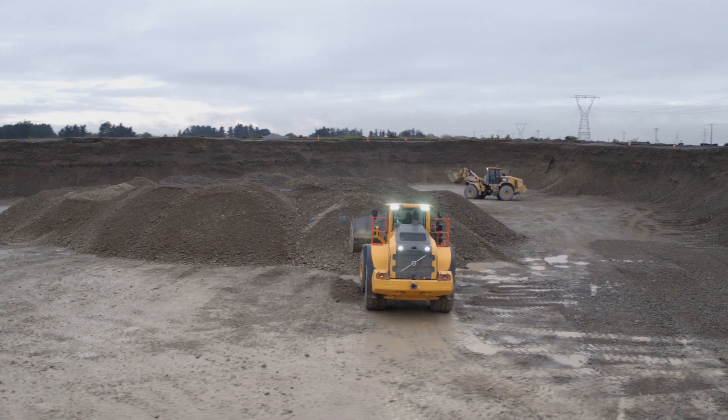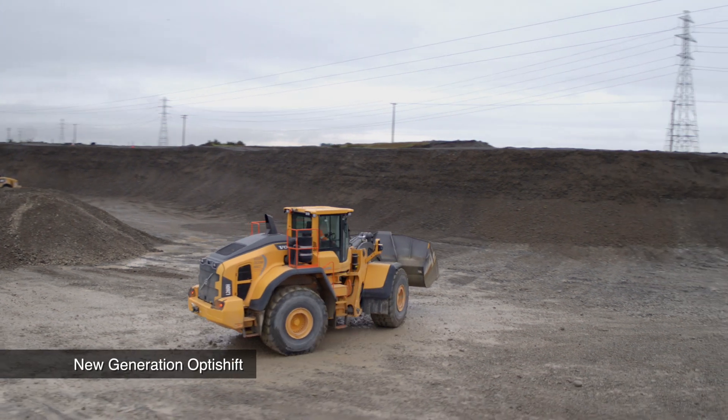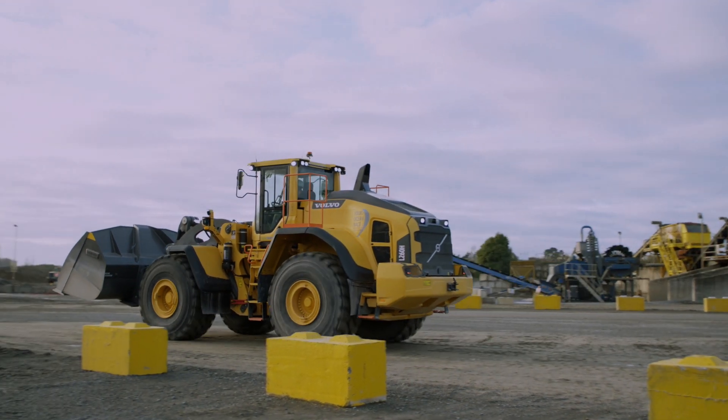This seat — it's got more technology in it, it's just ridiculously comfortable. Very impressed by the comfort. I think Volvo have always done a good job, and this machine is no exception.